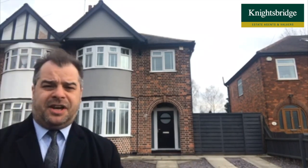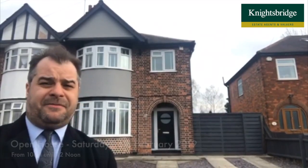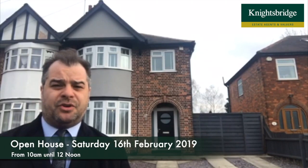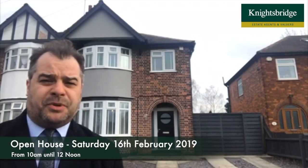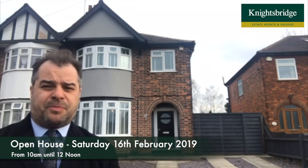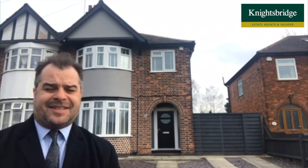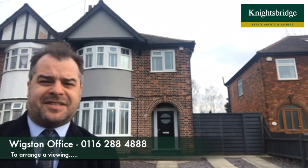This property is ideally situated within this prime spot because it's close to local shopping facilities that can be found whether it be South Wigston, Wigston or Elston itself. We've got great bus routes to and from Leicester city centre. There's highly regarded local schooling within close proximity, and approximately three miles down the road we can access the M1 and M69 motorway commuter links.